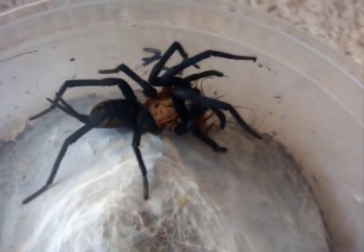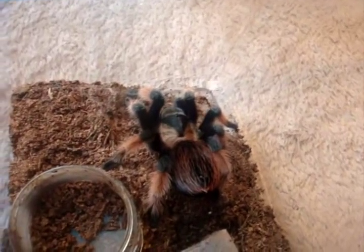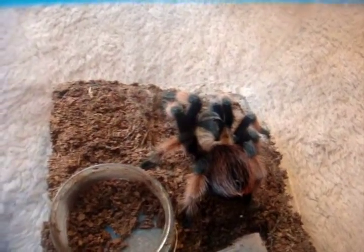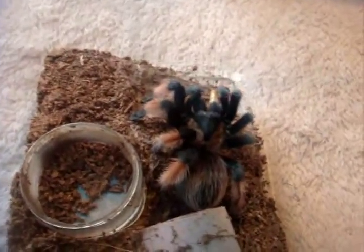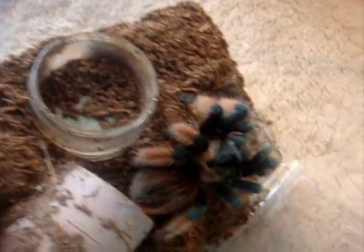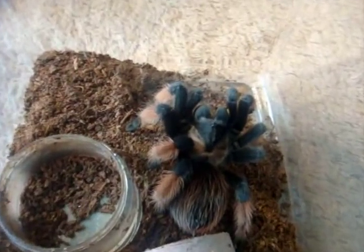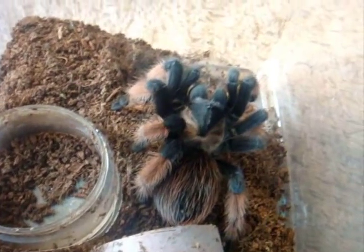Once again, this is a Linothele fallax, or the Brazilian diplura. Next is my female Brachypelma emilia, the Mexican painted red leg. She's gonna eat — there we go, no exception. One gorgeous-looking T. A must-have in your Brachypelma collection, and quite docile too.